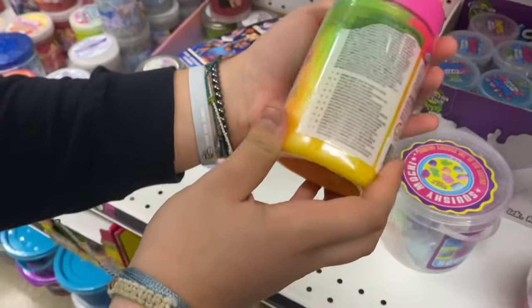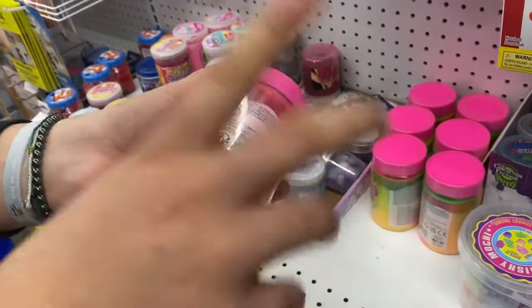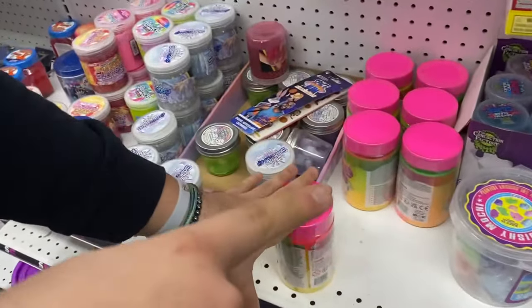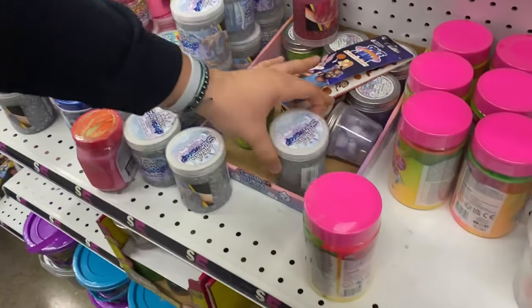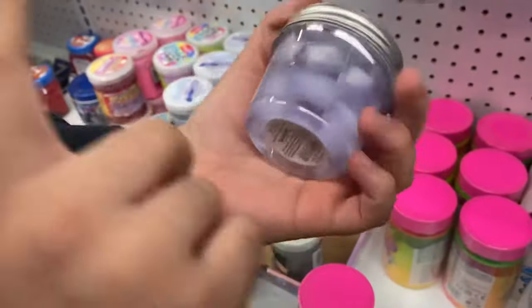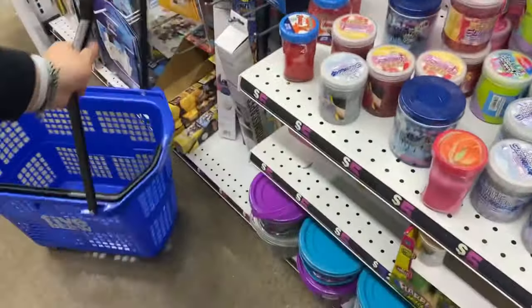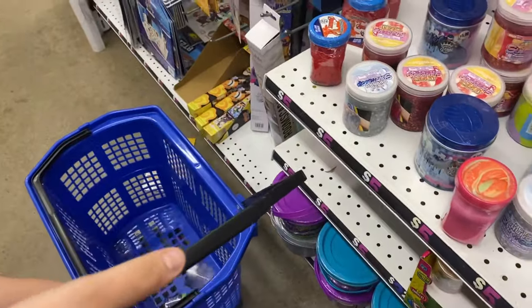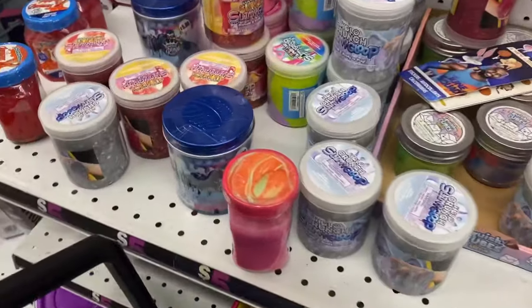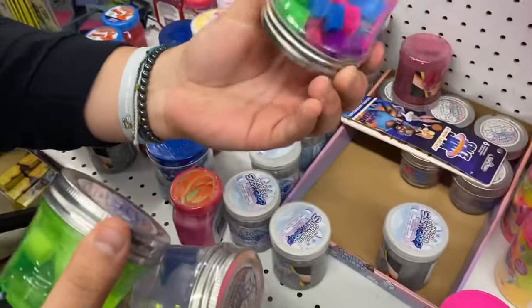A tropical slime! Oh my god, okay. I think we should take the tropical slime - it doesn't have multiple colors in there, but it's cute. The tropical slime will probably be a maybe. And then look at this one - squishy cubes! We have to get this one. We are adding this to our basket.